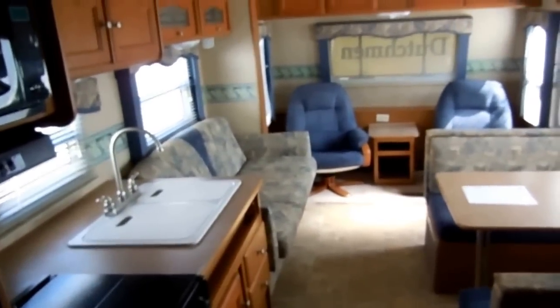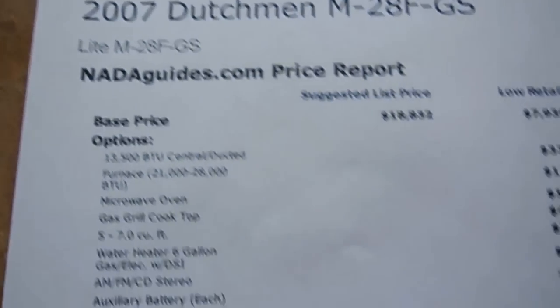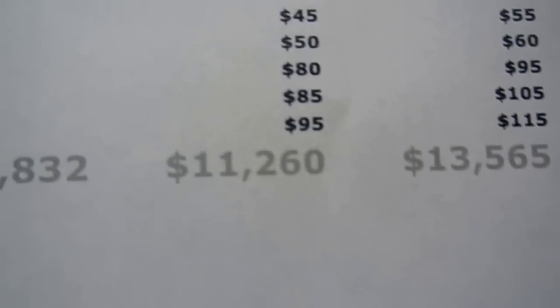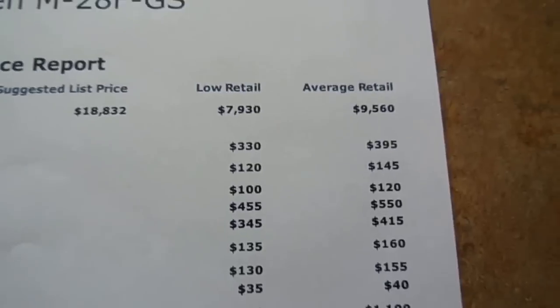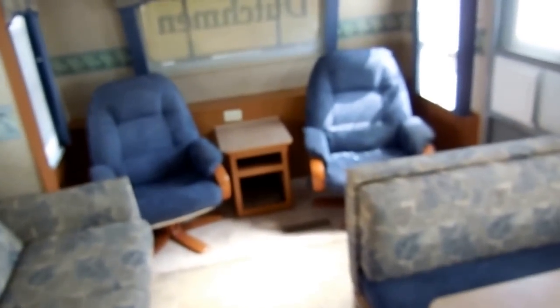This whole camper only weighs 5,400 pounds, sleeps six, and I've got it priced to sell quickly at only $10,900. Current NADA as equipped for the 28FGS is $13,565, and $11,260 is low retail. I'm offering this RV for under low retail price, and it's in high retail condition.